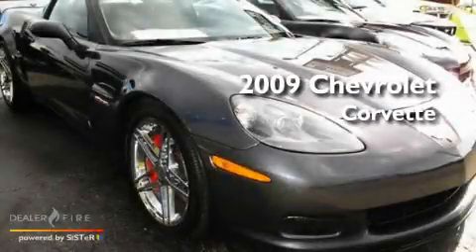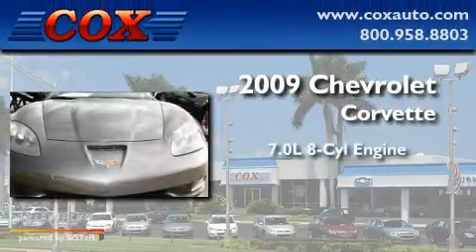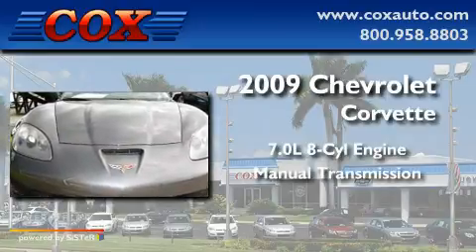This is a 2009 Chevrolet Corvette. It features a 7.0-liter, eight-cylinder engine and a manual transmission.